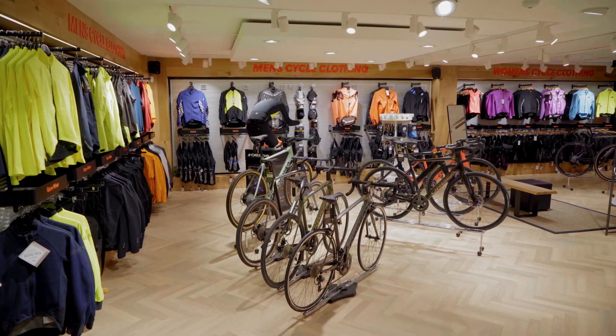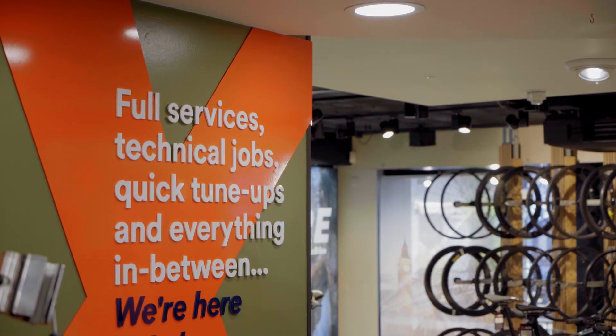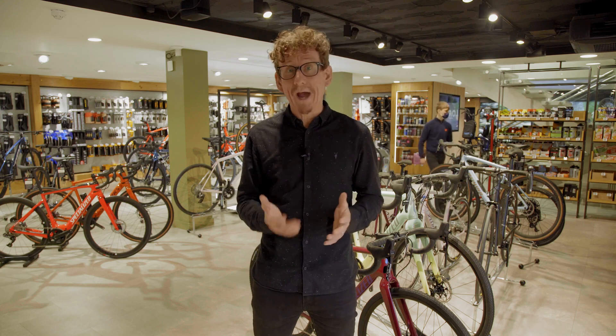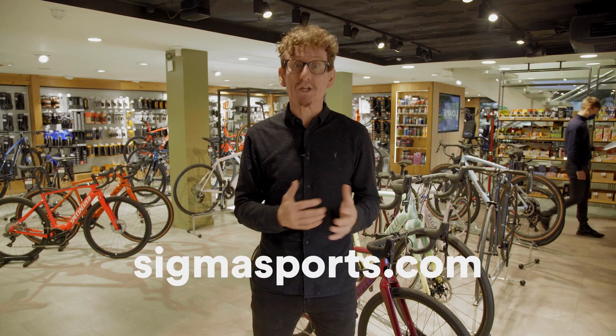It's always a great experience popping into the Sigma Sports store here in Hampton Wick. So if you're near London, it's definitely worth the trip. Why not click the links below for more information, or head to sigmasports.com to browse a huge range of products from all the brands you love. Take care.